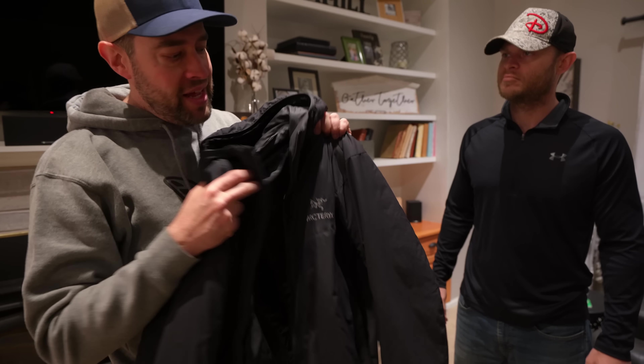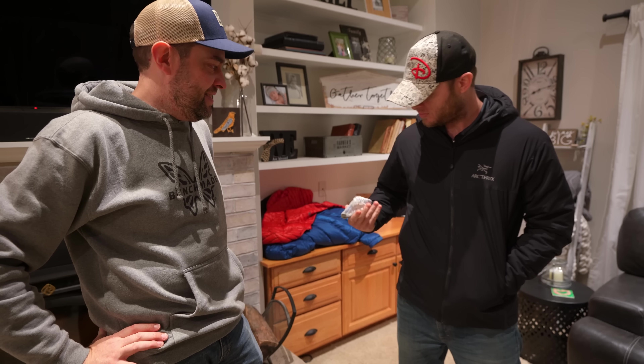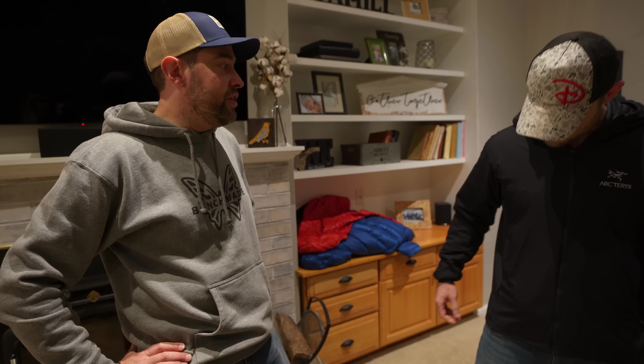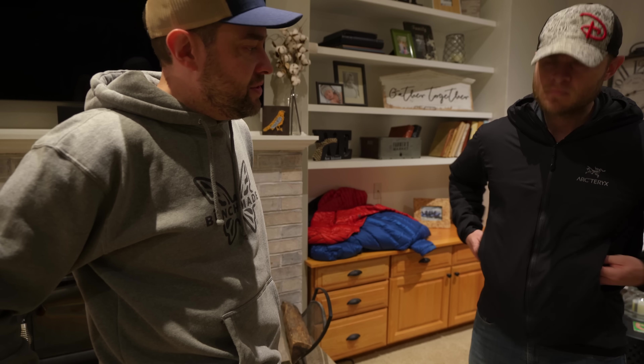This is another one of my favorites — a classic. This is the Arcteryx Atom LT. Try this on — it's another synthetic jacket. This one definitely feels different — a lot more substantial. It is a much heavier jacket. That one weighs about 14 ounces. This will keep you warm — I'd say probably down to 30 degrees Fahrenheit, maybe a little lower before you start getting really cold. You definitely want to layer up underneath, but it's still an awesome jacket. There's a lot more room in the hood.